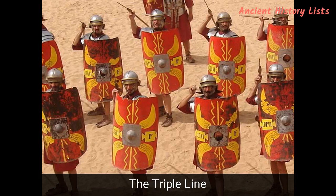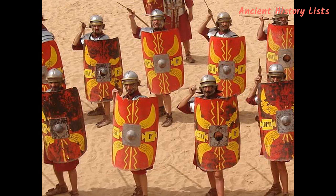Number 1: The Triple Line. This was a Greek-style phalanx which the Romans adapted. Formations were made based on military rank. The lines consisted of the least experienced men, the Hastati, at the front, followed by the Principals and then the Triarii, or the most experienced soldiers.